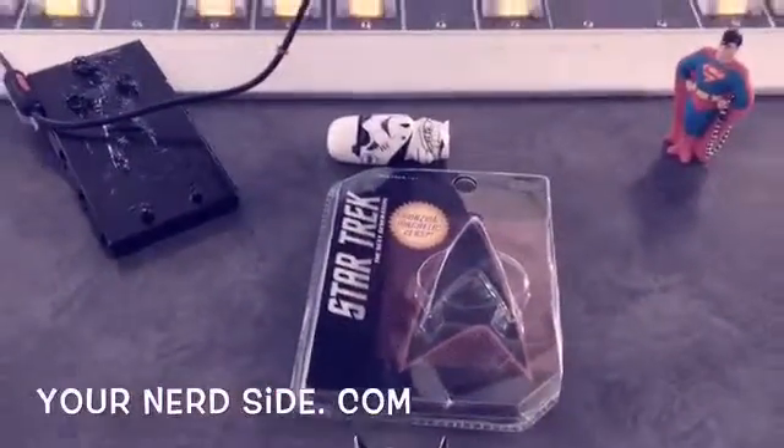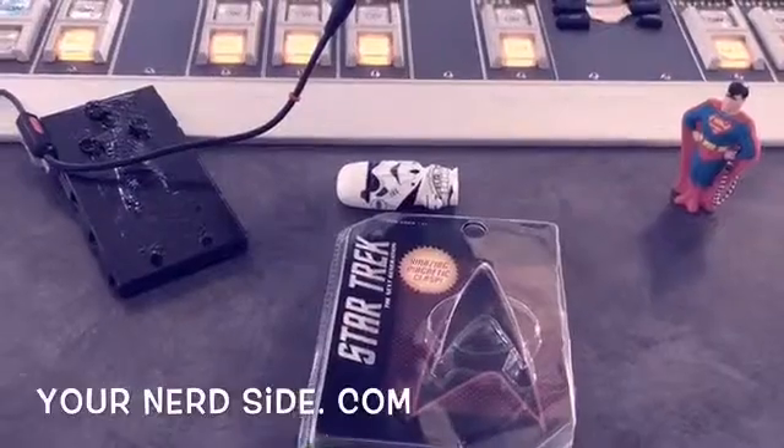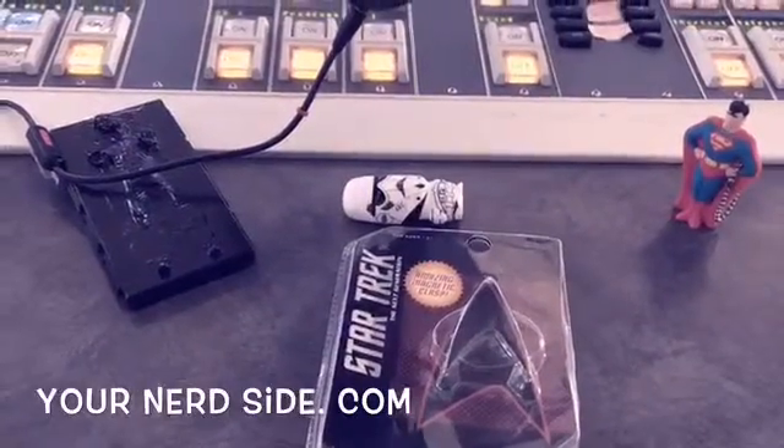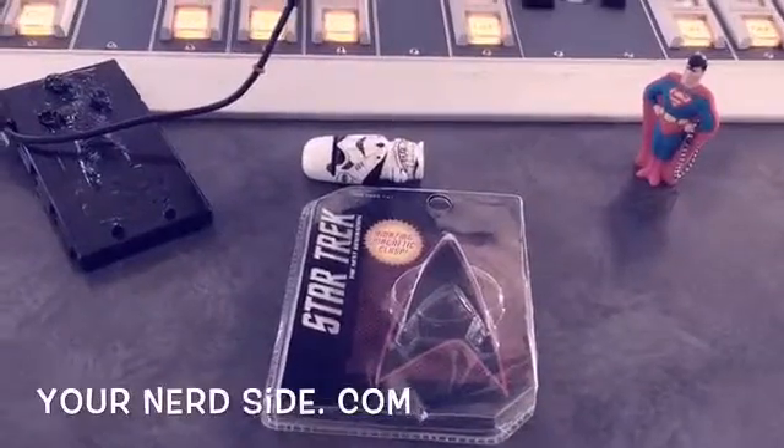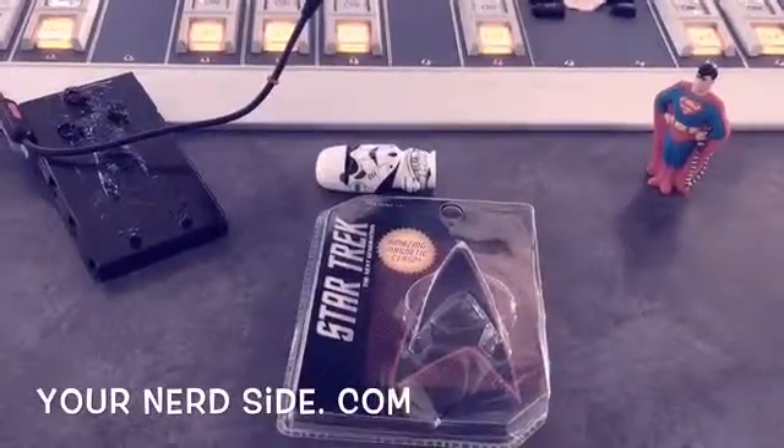Make sure to follow our podcast — YourNerdSide.com — the podcast airs every week. You can download it on Thursdays, check it on Sirius Radio, or another way to get it is TuneIn Radio.